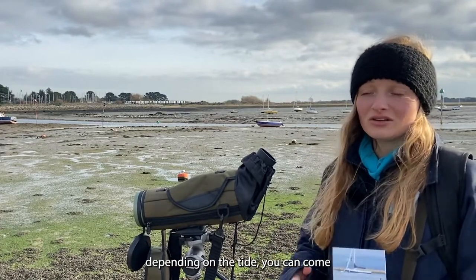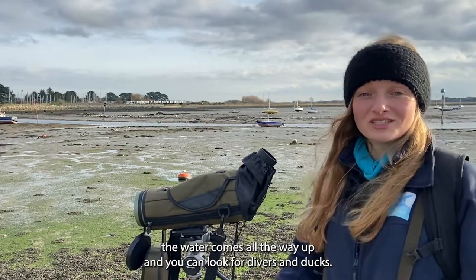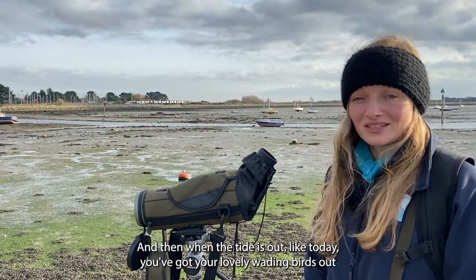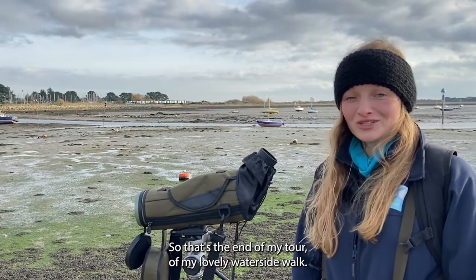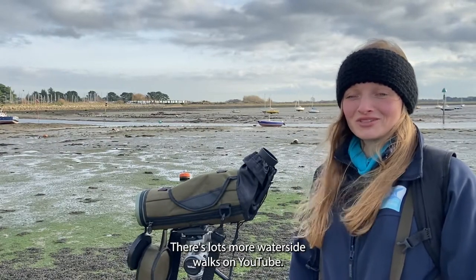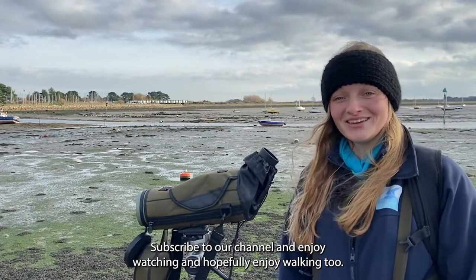Another thing to say about Emsworth, which is wonderful, is that depending on the tide this walk can look like a completely different place altogether. When the tide is in, the water comes all the way up and you can look for divers and ducks, and then when the tide is out like today you've got your lovely wading birds out in the mud having a good feast. So that's the end of my tour of this lovely waterside walk — thank you so much for watching. There are lots more waterside walks on YouTube, so have a look, subscribe to our channel, and enjoy watching and hopefully enjoy walking too.